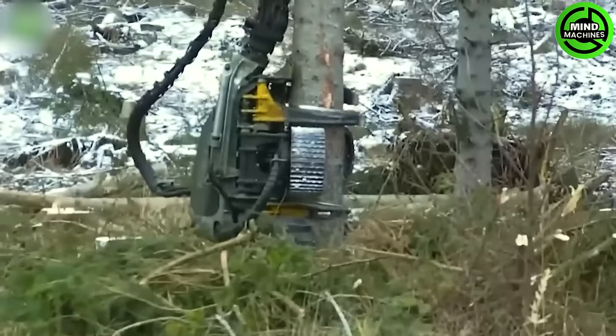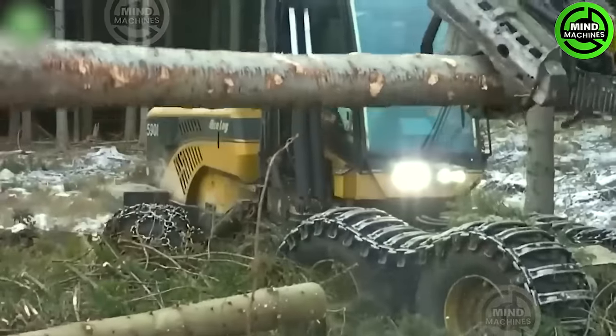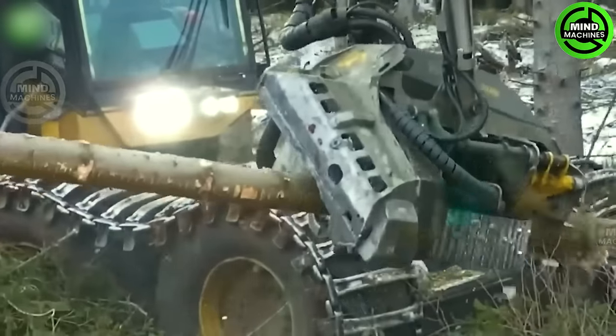The versatile Tesla 28RH cutter head can rotate and move flexibly for operation convenience, safety and improved productivity.